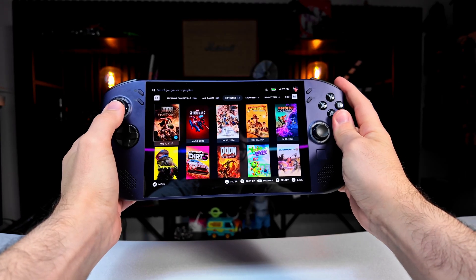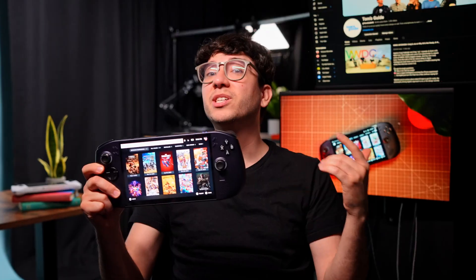We've got more handheld reviews and content coming soon, so if there's a device, game, or setup that you want me to try next, drop a comment or reach out. You can find us everywhere at Tom's Guide, and you can follow me to see what other cool tech I'm reviewing. Until the next one, catch you later.